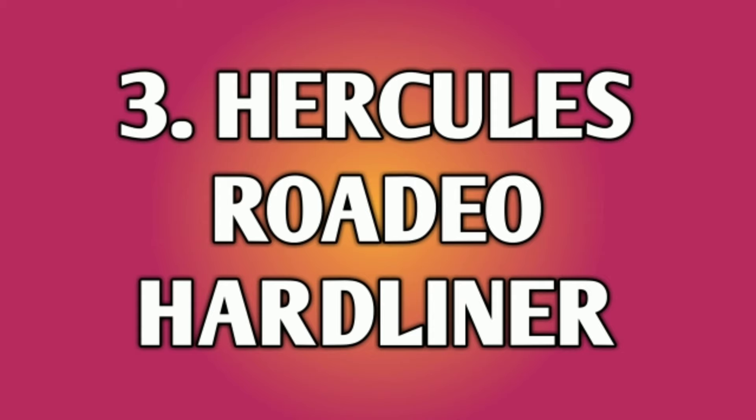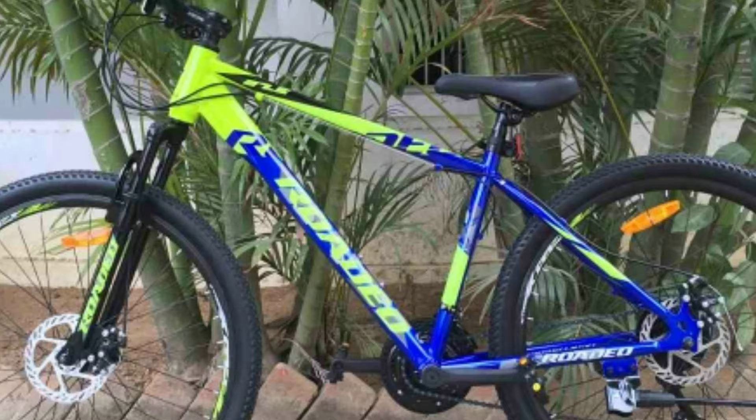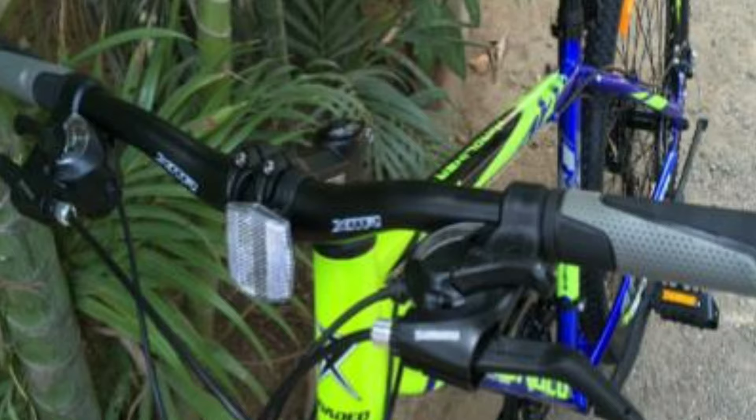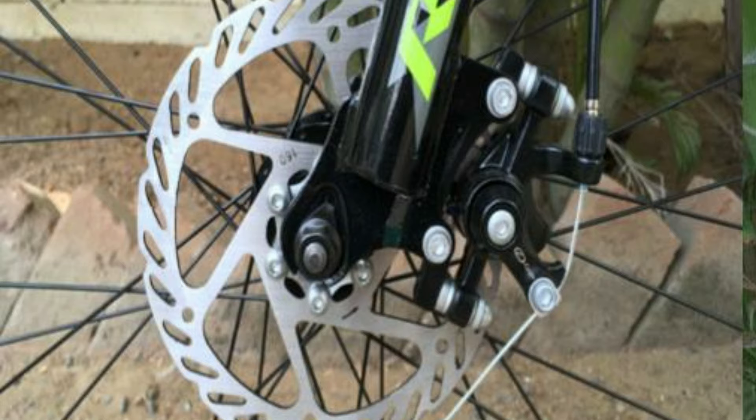Number 3: Hercules Rodeo Hardliner. Hercules Rodeo Hardliner is a steel mountain bike. It comes with a combination of 21 gears — 7 gears at the back of Shimano Tourney and 3 gears in the front also of Shimano Tourney. The shifters are of Shimano EF. The handlebar is made up of steel which is 620 mm wide. You get mechanical disc brakes in the front and also in the rear.